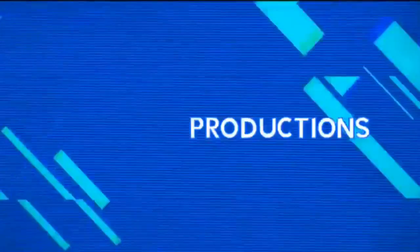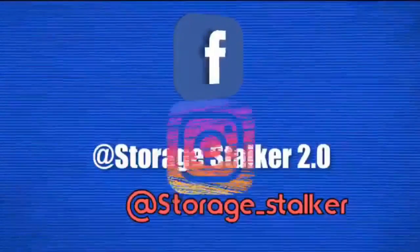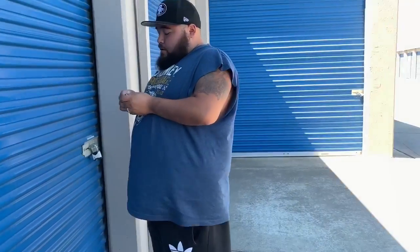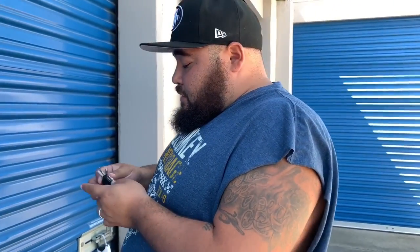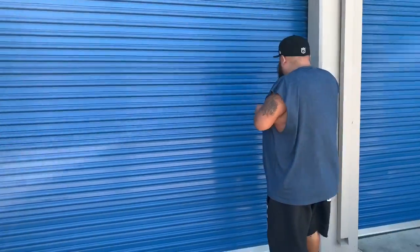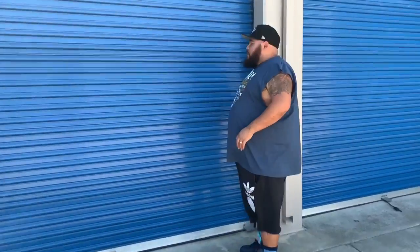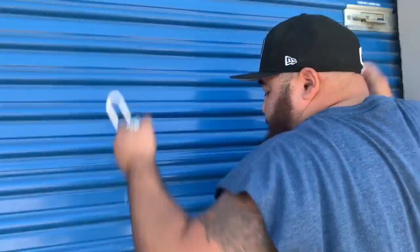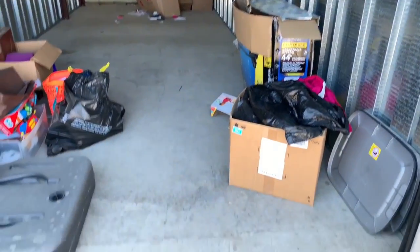Let's see what's inside of it. Here's the deal people, here's what's going on. Body unit. It was yesterday. I believe so. 95 bucks for that. 95 bucks for that.